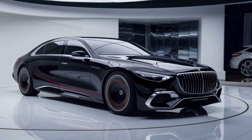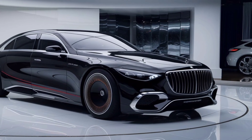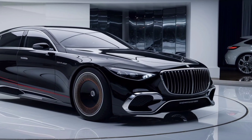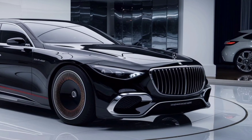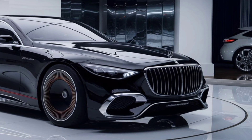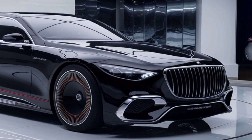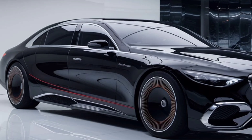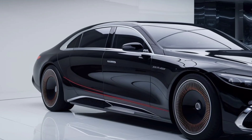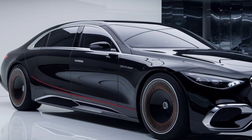But luxury isn't just about comfort — it's also about exclusivity. Only a handful of these vehicles will be produced, making the 2025 Mercedes-Maybach Exlero one of the rarest cars in the world. Owning one isn't just about having a car, it's about possessing a piece of automotive history. So, if you're a fan of luxury cars with mind-blowing performance, the 2025 Mercedes-Maybach Exlero should be on your radar.